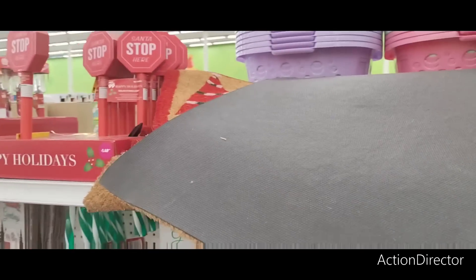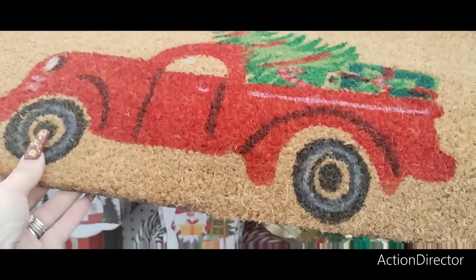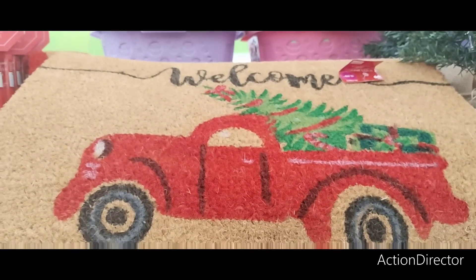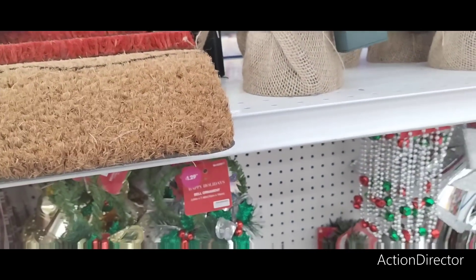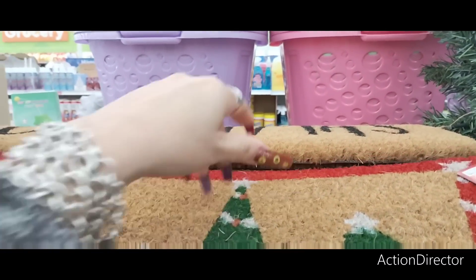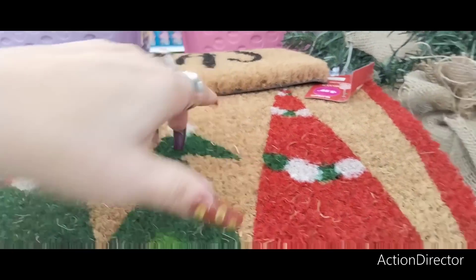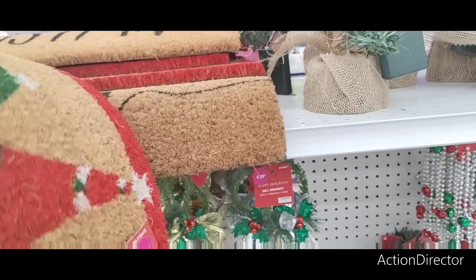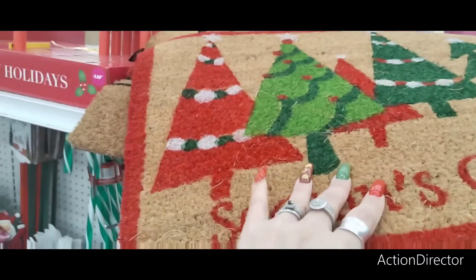This is what I wanted to see — the coir mats. Look at how stinking cute these are! These are $5.99. You have Welcome with the red truck and the Christmas tree. Then we also have Season's Greetings and Merry Christmas. I think my favorite one has to be that one — it's really cute.